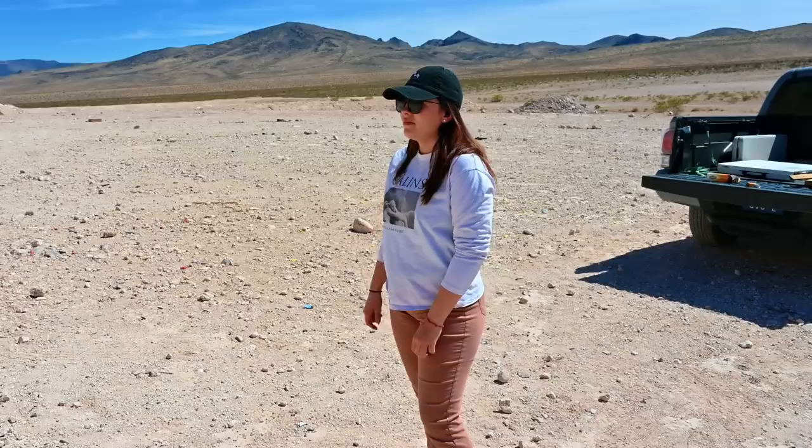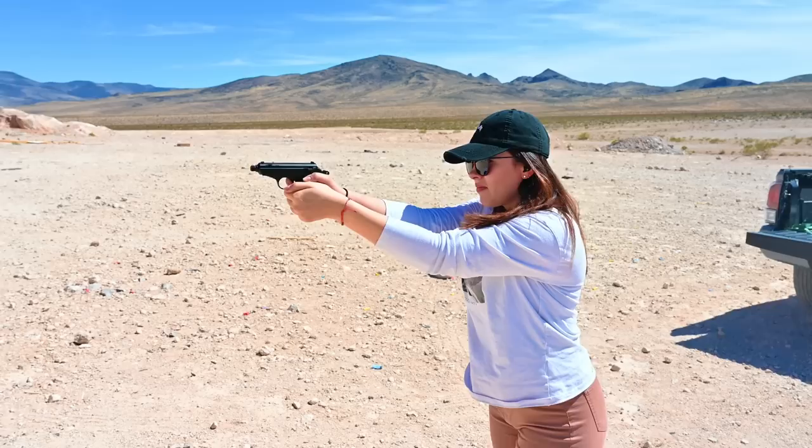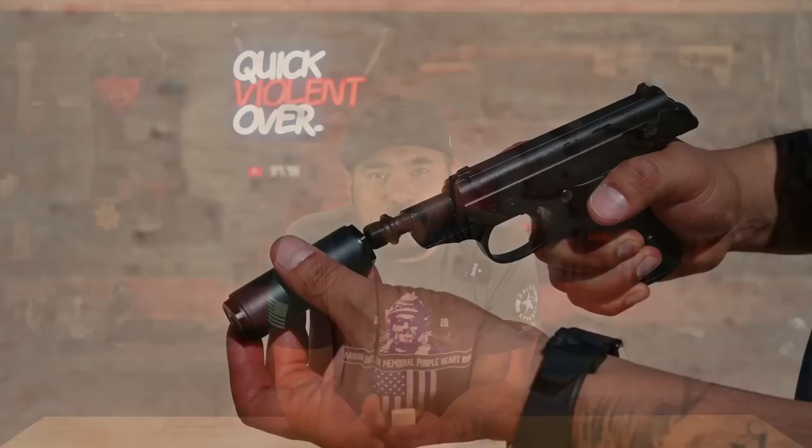We've got Jade up now. She's going to give her first rounds through the Walther PPK chambered in .22. Honestly, it's so different from what we've been doing in the last few months. It kind of feels like a toy, but it's fun, I like it. As expected, the gun just immediately puts a smile on your face because it's super easy to shoot, and shooting is always more fun when your rounds go where you want them to.